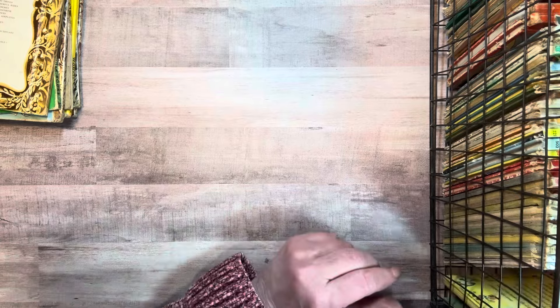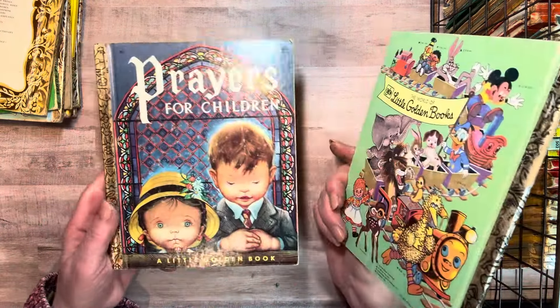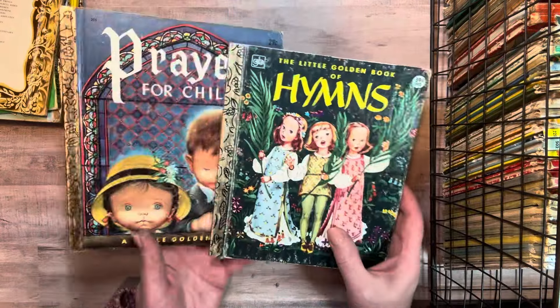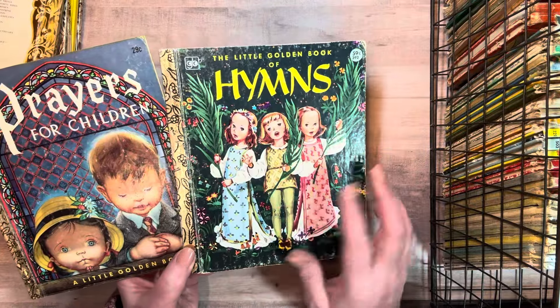And then I have religious, just a couple — a little golden book of hymns and prayers for children. So these are my two favorite illustrators of golden books: Eloise Wilkin and Corinne Malvern.